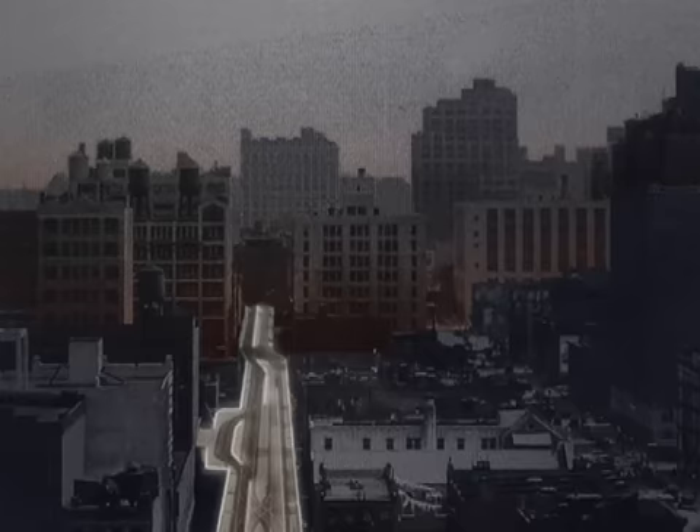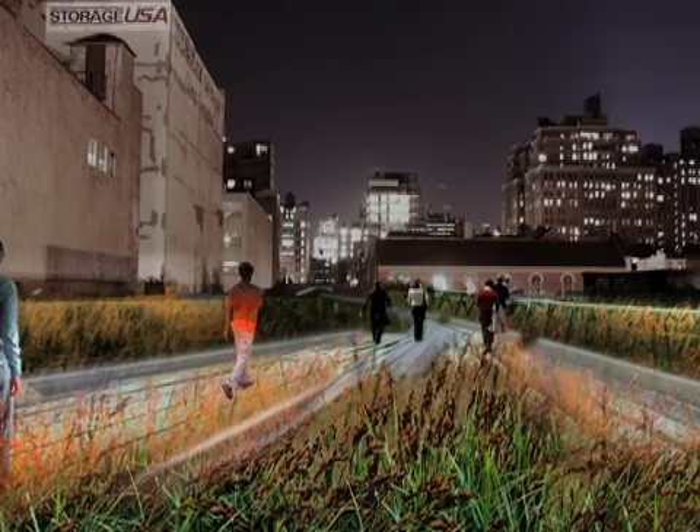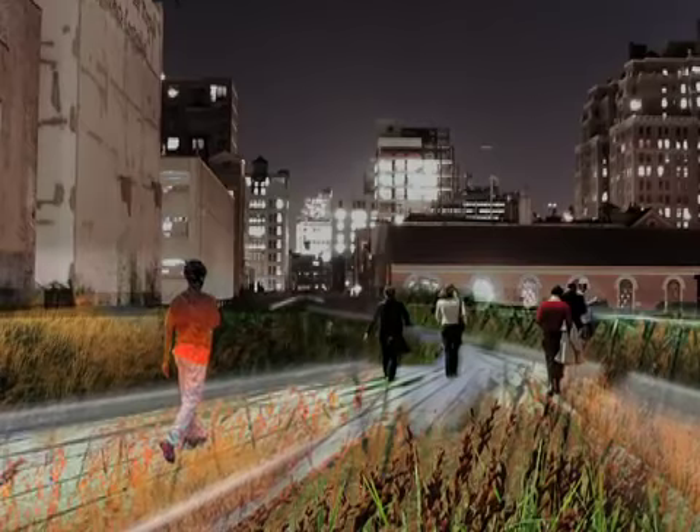Construction on the project has already begun, and the park will open to the public in 2008. One of the most beautiful things about this whole story is it shows you that things that ought to be, can be, if you just have the will to pursue them. And I find that incredibly inspiring.